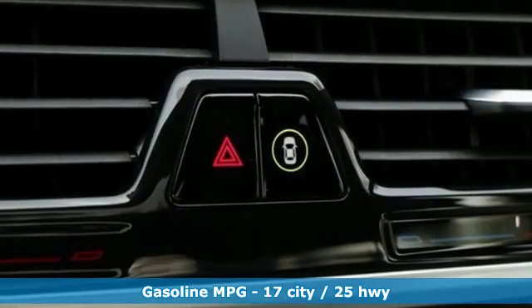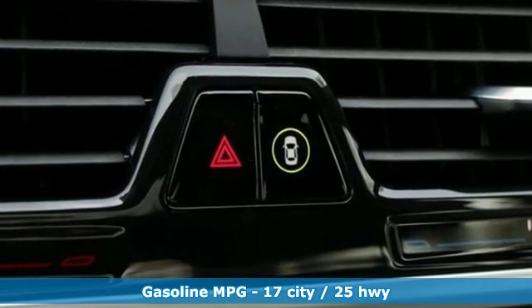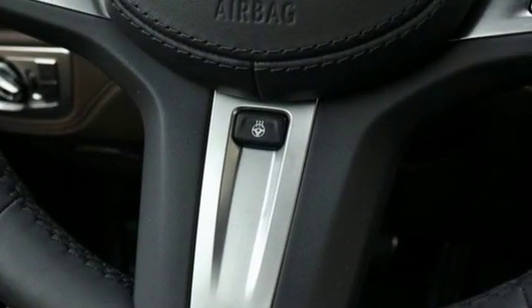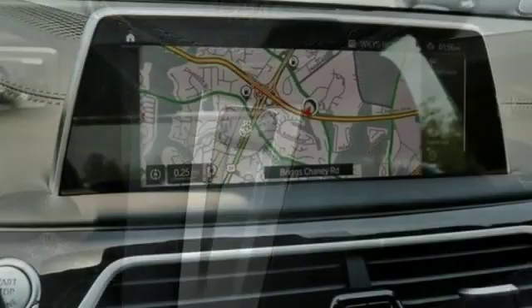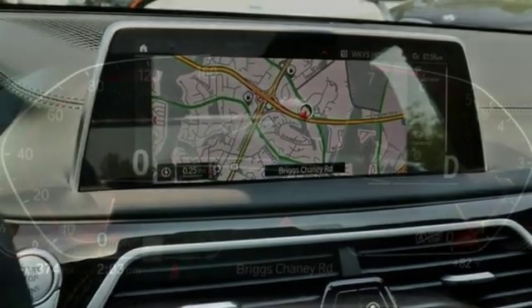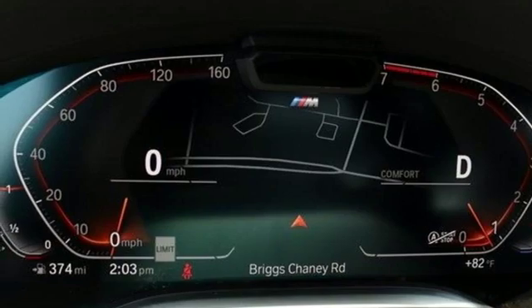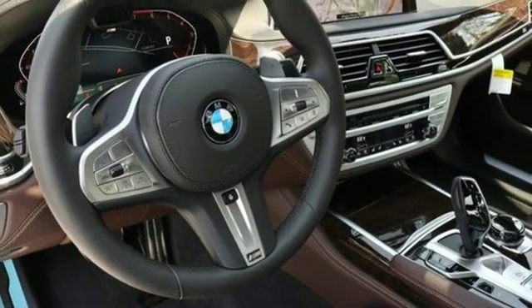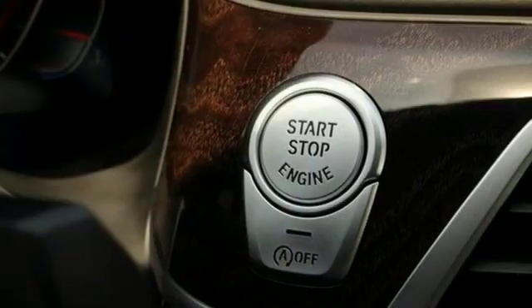It comes with all the amenities you need: integrated navigation system with voice activation, power heated mirrors, multi-zone climate control, automatic parking sensors, doors and push-button start proximity key, front and rear memory seats, twin-turbo V8 engine, hands-free liftgate, and automatic with driver control suspension management.